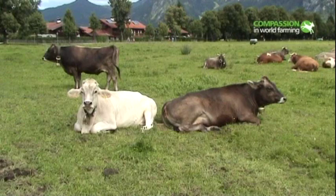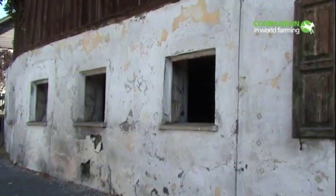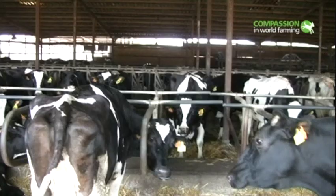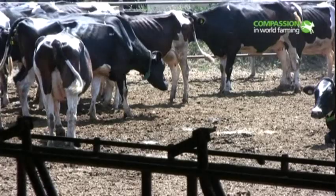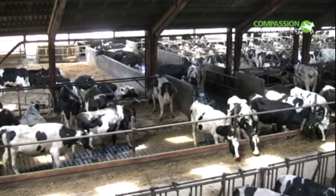Europe's dairy sector enjoys a wholesome image. Consumers picture cows grazing contentedly in green fields. A new investigation by Compassion in World Farming visited Germany, Europe's largest milk producer, Spain and Denmark. They found a disturbing picture, with many cows being kept indoors throughout the year, never enjoying fresh air or the warmth of the sun on their backs.